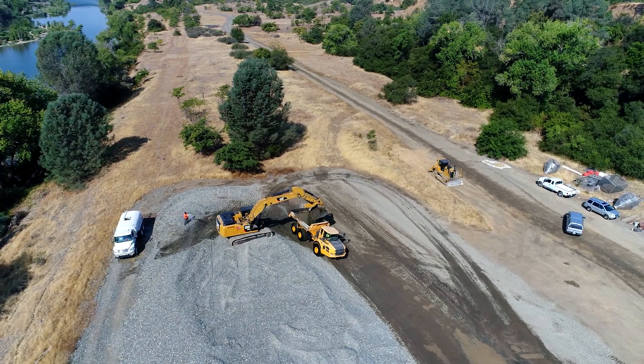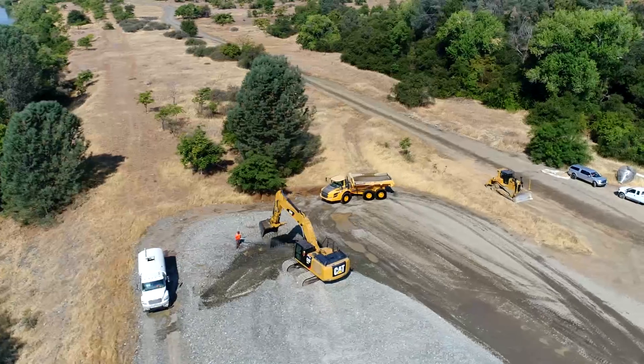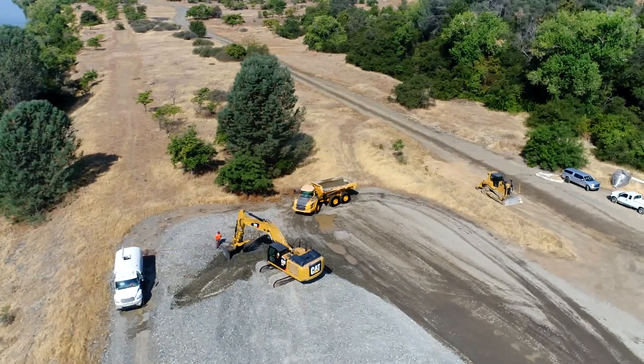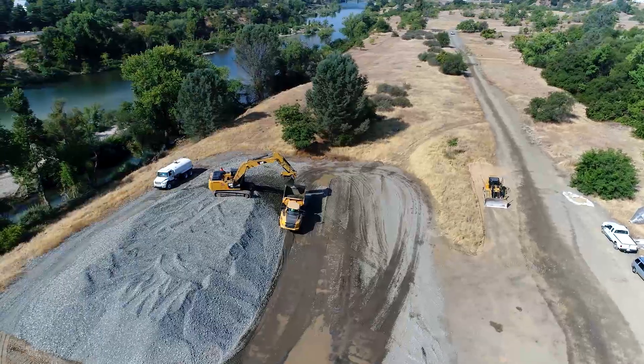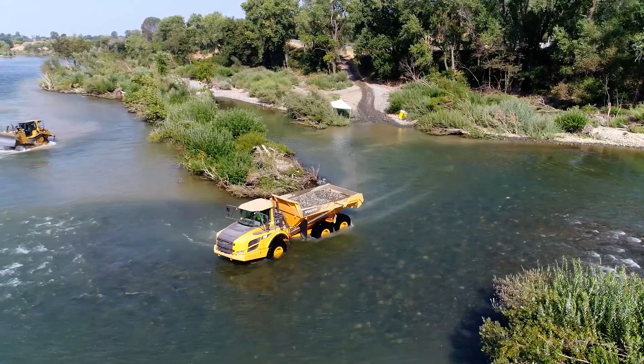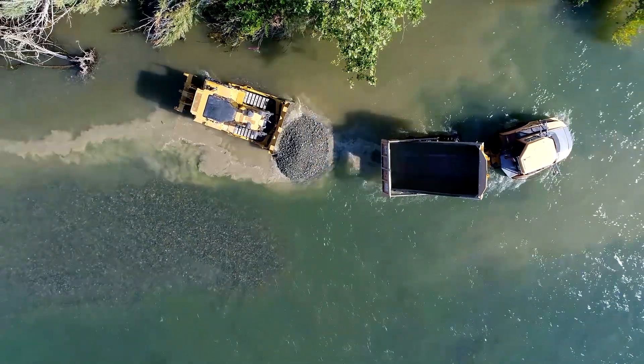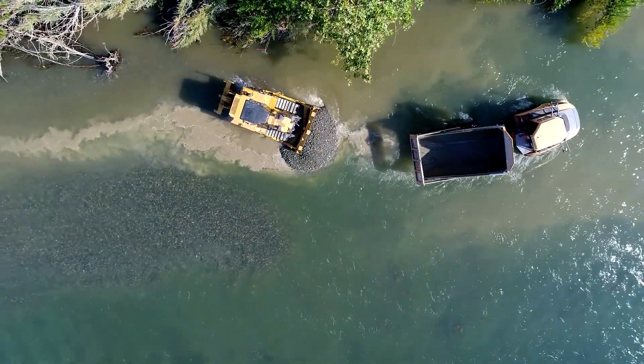We have that stockpile, and the material is being placed in dump trucks. It's being cleaned up at the stockpile — sprayed to get some of the dirt off the rocks — and placed with an excavator into dump trucks. The dump trucks drive out into the river channel, unload their material, and then a bulldozer in the river channel pushes it out to the proper depths.